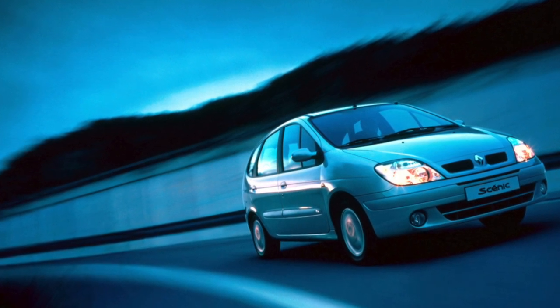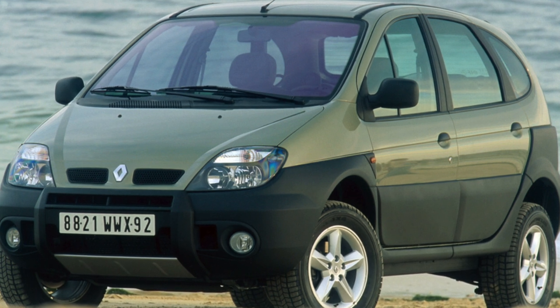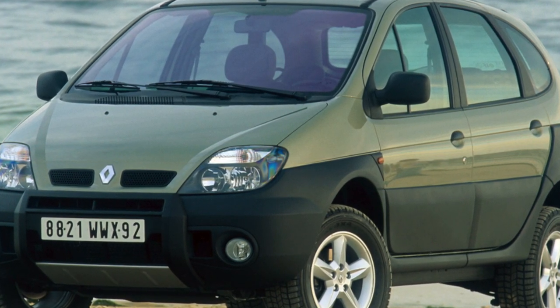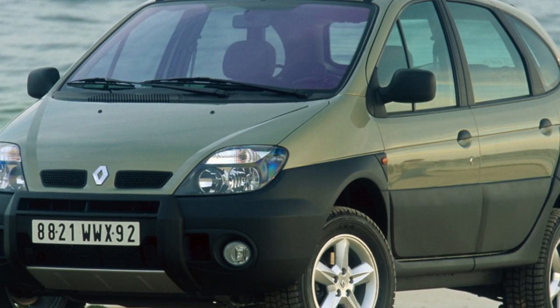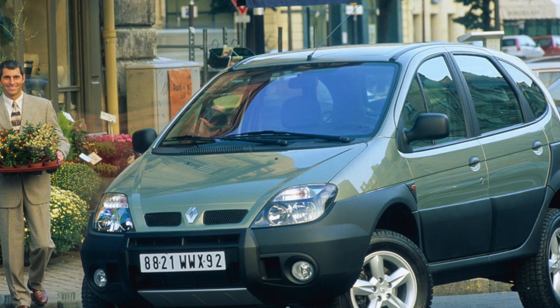Technically the car repeats the Nissan X-Trail, the popularity of which, due to its appearance and richer market sales experience, turned out to be significantly higher. If you believe the forums of the owners, there are not many complaints about them in terms of reliability.